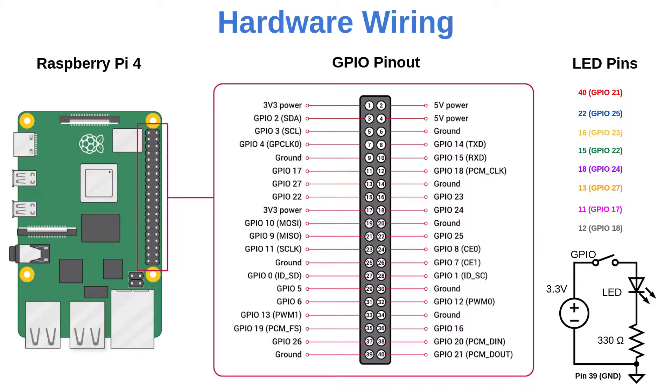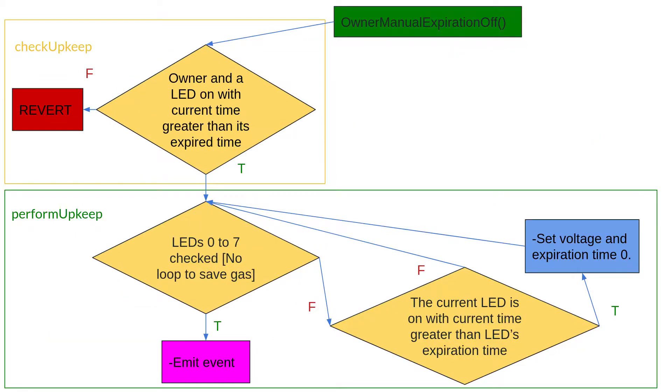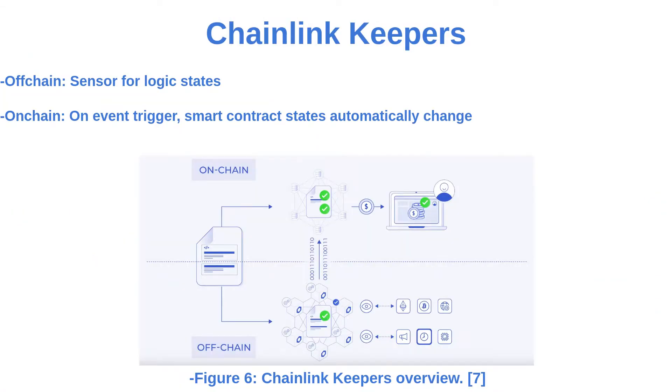To emulate an electric grid, a Raspberry Pi 4 is connected to eight LEDs in series with current limiting resistors. LED power subscriptions can be bought with our smart contract. Power subscriptions can be created and renewed. The owner can turn off LEDs that are still on with expired subscriptions. Chainlink Keepers checks for expiration status with checkUpkeep and turns off expired LEDs with performUpkeep.